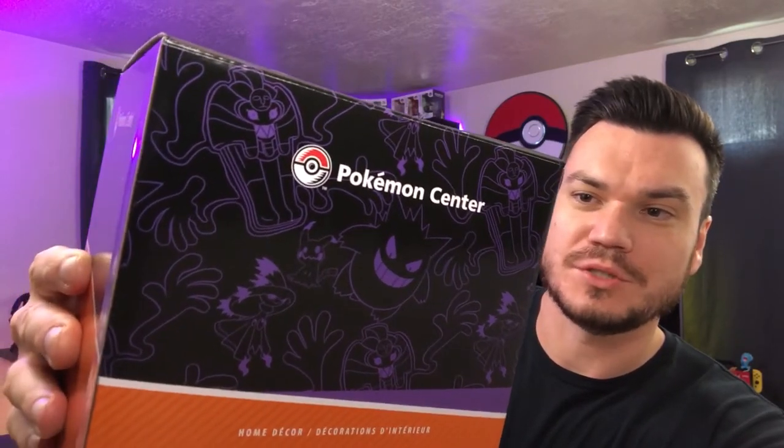These are the boxes. Pretty cool. One's bigger than the other, but they're the same print. We've got cool little Gengar, Mischievous Mimikyu — we've got all sorts of ghost Pokemon on there. Really rad.